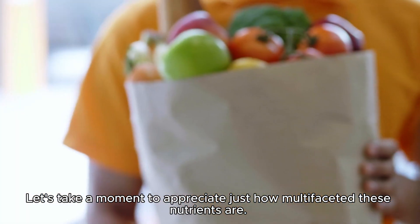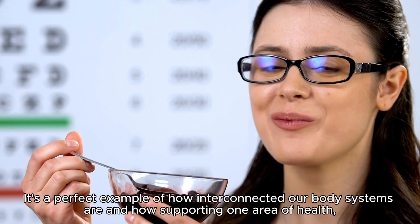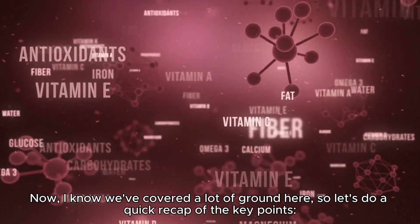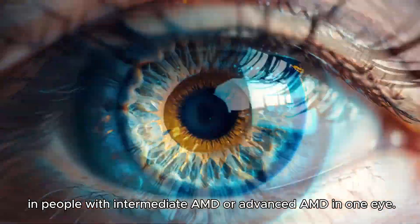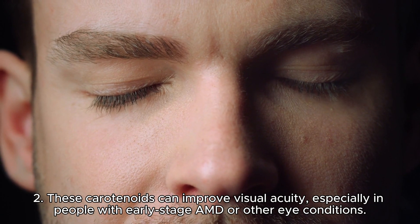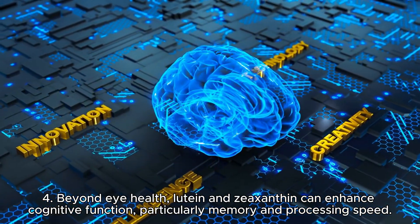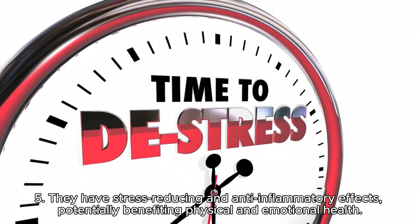Let's recap. First, lutein and zeaxanthin supplementation can reduce the risk of progression to advanced AMD by about 25% over 5 years in people with intermediate or one-eye advanced AMD. Second, these carotenoids can improve visual acuity, especially in people with early-stage AMD. Third, they show promise in slowing the progression of other eye diseases, including retinitis pigmentosa. Fourth, beyond eye health, they can enhance cognitive function — particularly memory and processing speed. Fifth, they have stress-reducing and anti-inflammatory effects, benefiting both physical and emotional health.